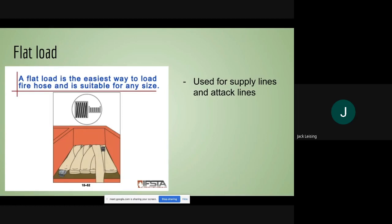The flat load is simply laying the hose flat in the bed. This is a very common hose load — a variation of this you will see on most fire trucks in our area. It's used for both supply lines and attack lines.